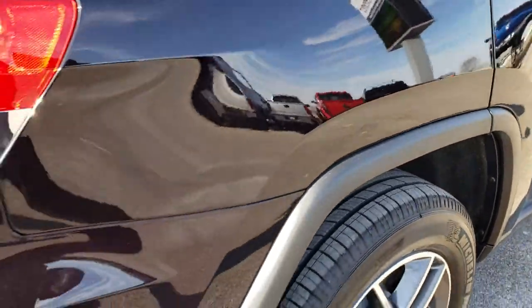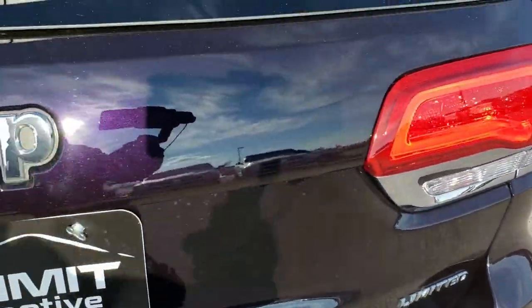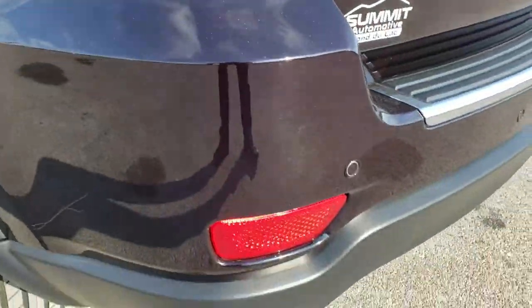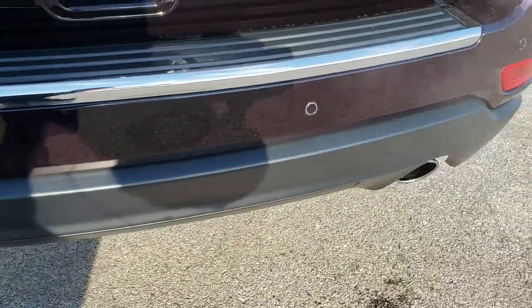As we come around to the back, you'll be able to get a really good idea of that Sangria metallic. As we come around the top here, you can see the sparkles in it. Rear bumper is absolutely perfect — no dents, no dings, no scuffs, no scrapes.